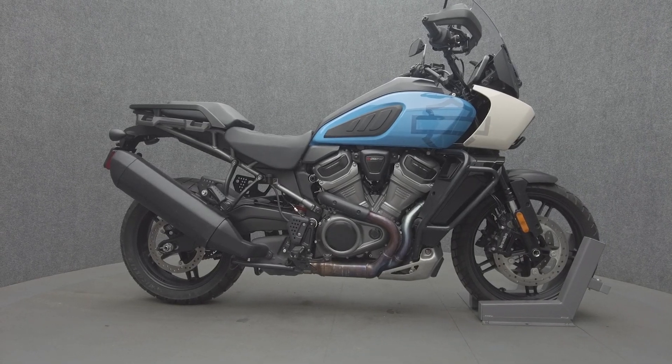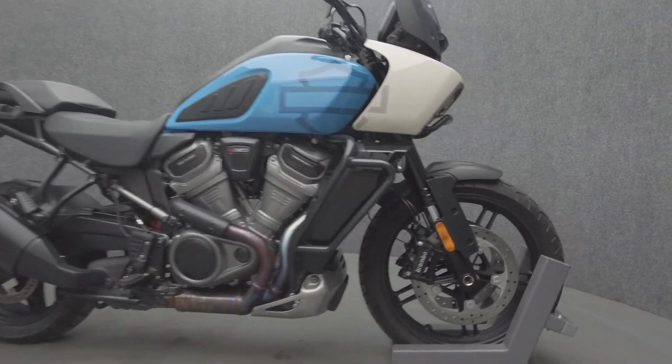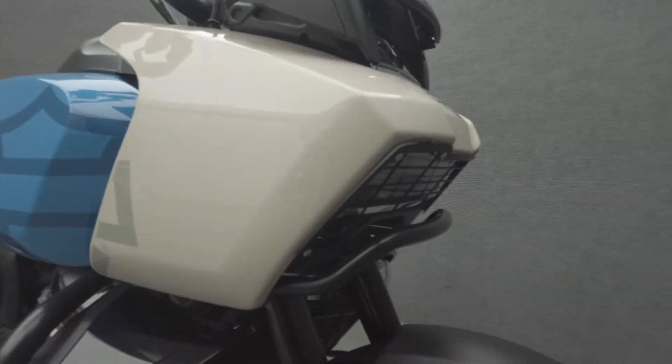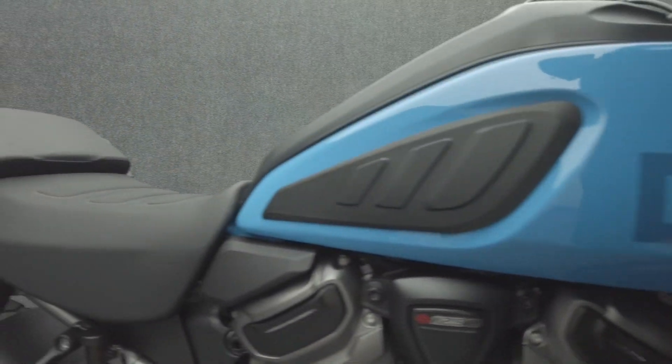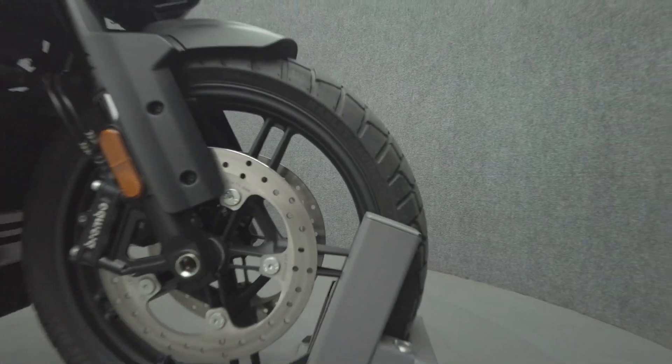Hey everyone, this is Keegan from National Power Sports. This 2022 Harley-Davidson Pan America Special with 4,067 miles passes New Hampshire state inspection and runs well. It comes equipped with ABS, traction control, cruise control, heated grips, TPMS, five riding modes, electronic suspension, and keyless ignition.